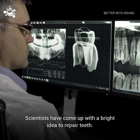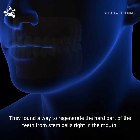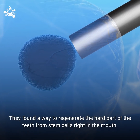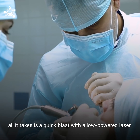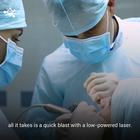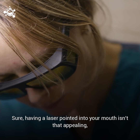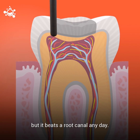Scientists have come up with a bright idea to repair teeth. They found a way to regenerate the hard part of the teeth from stem cells located right in the mouth. The technique is surprisingly simple, too. All it takes is a quick blast with a low-powered laser. And sure, having a laser pointed into your mouth isn't that appealing, but it beats a root canal any day.